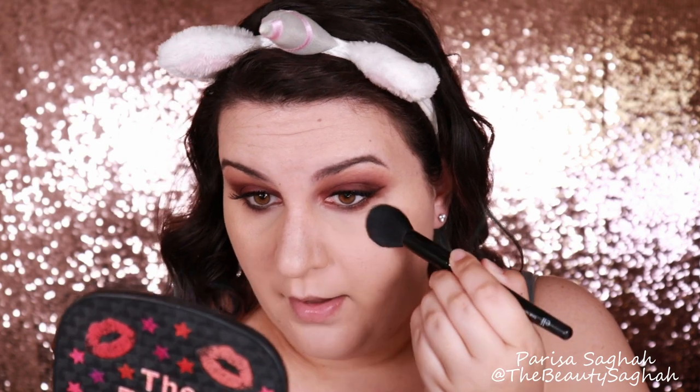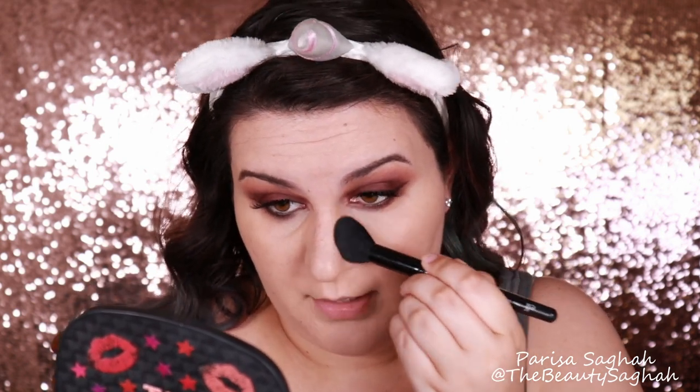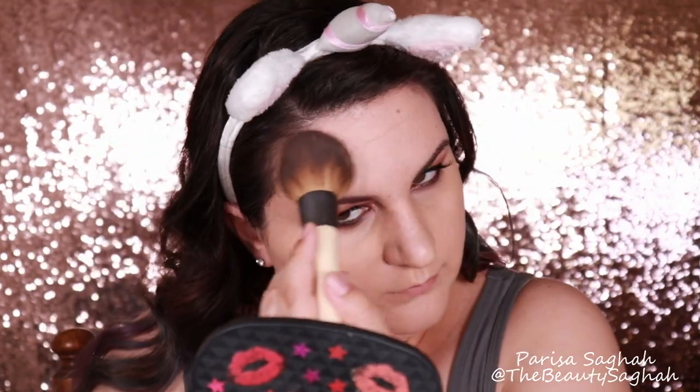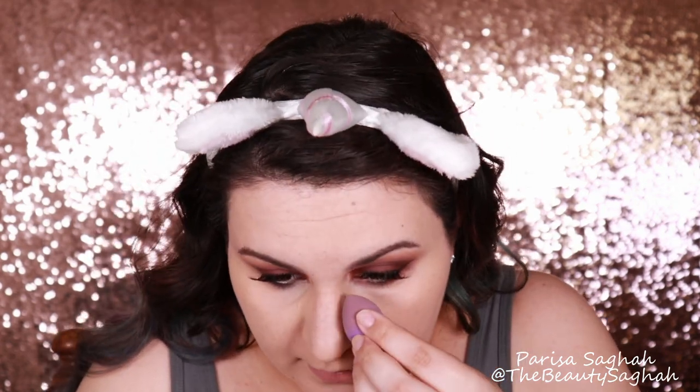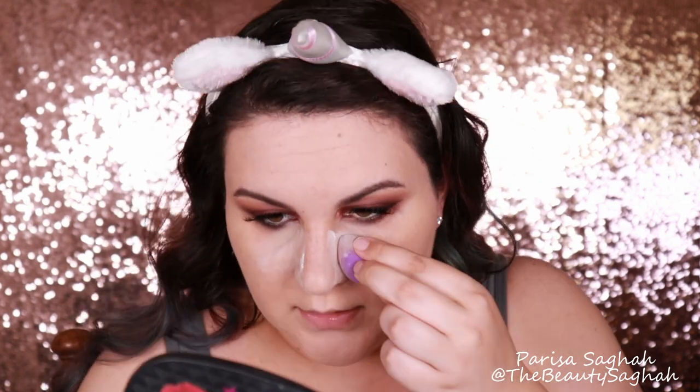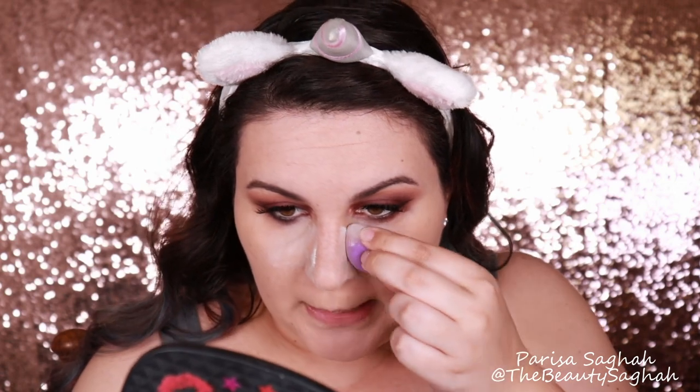To set my under eyes specifically in the tear troughs where I still have some darkness, I'm going to use the OFRA Banana Powder on the darkest part of my under eye. To set the rest of my face I'm going to use the Dermablend Loose Setting Powder, and I'm also going to bake the sides of my nose and a little bit over the tear troughs too because they're still looking a little waffle-y.